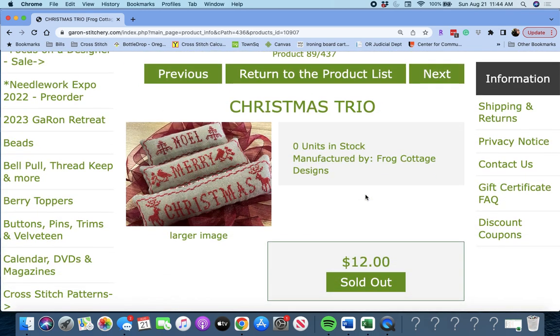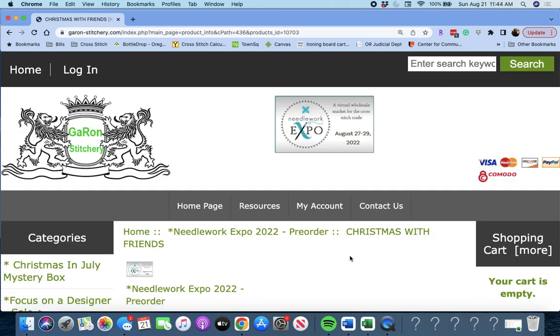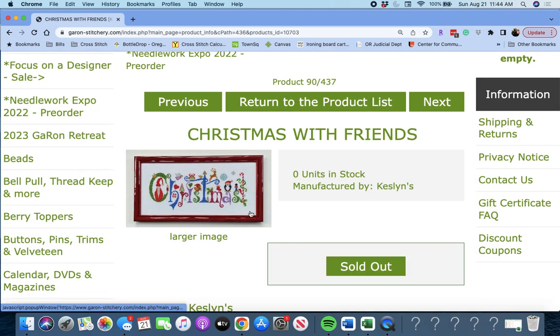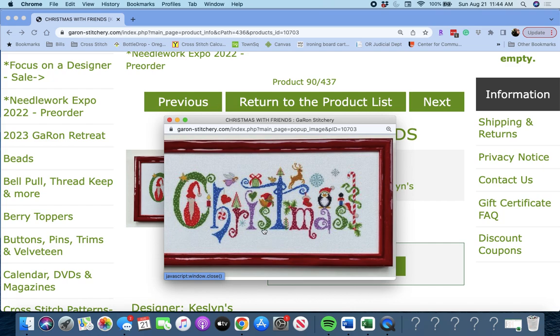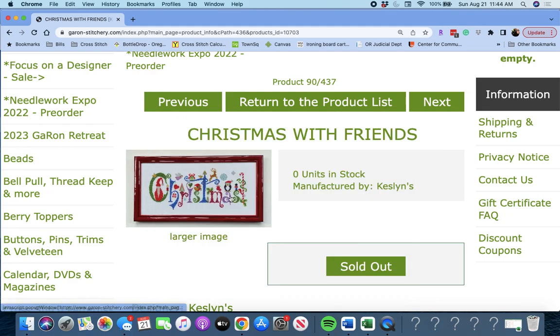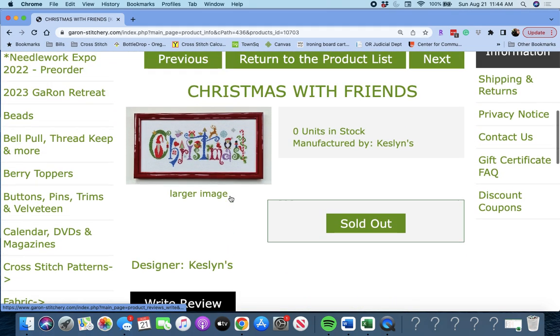Next up is 'Christmas Trio' by Frog Cottage Designs — you get Noel, Mary, and Christmas. Darling. Next, 'Christmas with Friends' by Kesslins — a cute little piece. It spells out Christmas, then you have your angel, Santa, a penguin, a toy soldier. You've got a lot to look at in here. Very cute. I've never seen anything like that.